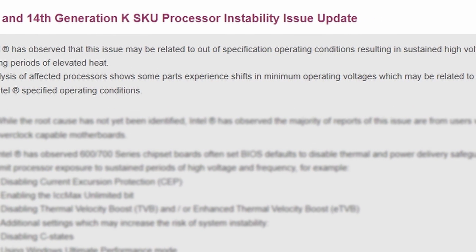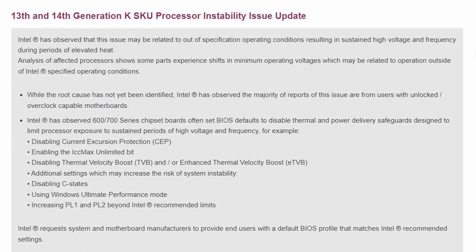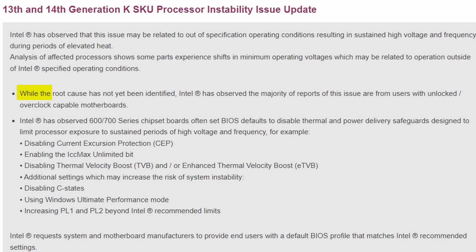Intel says the issue may be related to out-of-specification operating conditions resulting in sustained high voltage and frequency. They're saying these processors are running out of spec. It's a bit strange because you're given overclocking capability, but overclocking too high isn't sustained properly. While the root cause has not been identified yet — which is alarming — the majority of the issue is coming from unlocked or overclock-capable motherboards. So if you have an Intel processor capable of overclocking, it's better to not overclock for stability reasons.